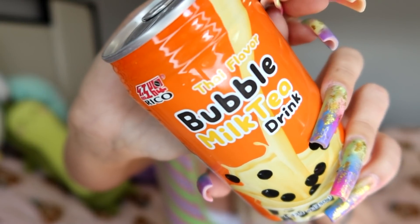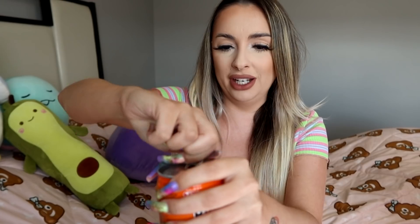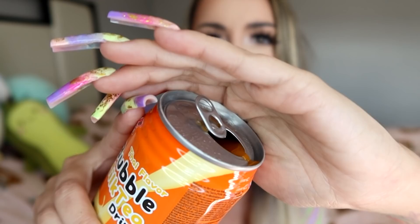Now we're gonna try this Thai flavored bubble milk tea drink. Oh my god, it's like orangey — do you see that? It tastes like roasted milk tea — when you get a bubble tea you get like roasted milk. I don't know why it's orange, it's kind of freaking me out, but it's so good. This tastes almost like an English breakfast tea. It's very very good.